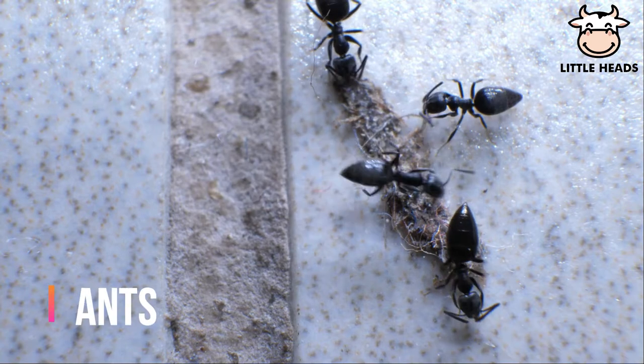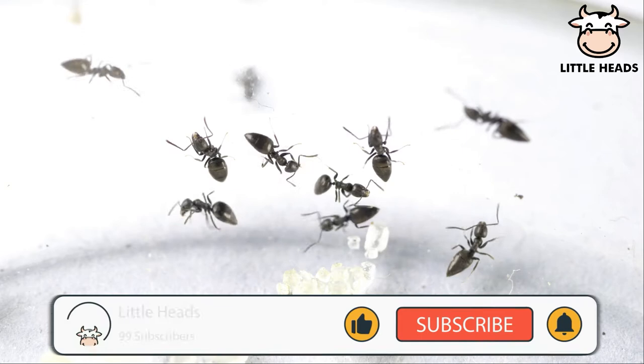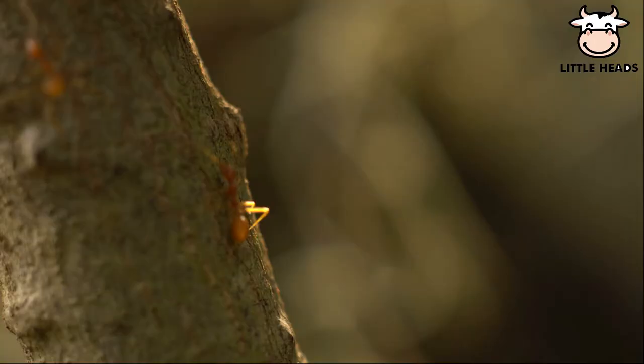Ants are social insects that live in large groups called colonies. They don't have ears.